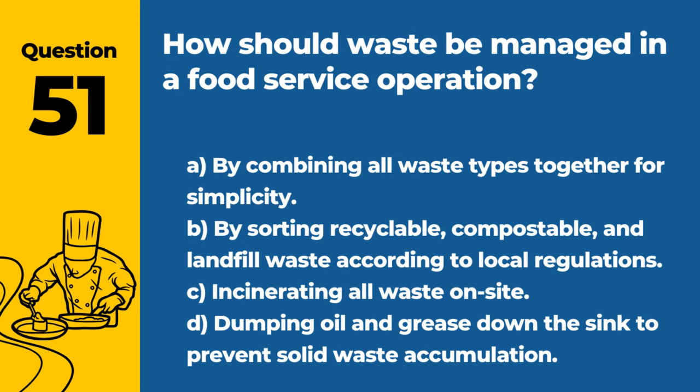Question 51. How should waste be managed in a food service operation? A. By combining all waste types together for simplicity. B. By sorting recyclable, compostable, and landfill waste according to local regulations. D. Dumping oil and grease down the sink to prevent solid waste accumulation. Answer: B. By sorting recyclable, compostable, and landfill waste according to local regulations. Proper waste management practices help reduce environmental impact and maintain sanitary conditions.